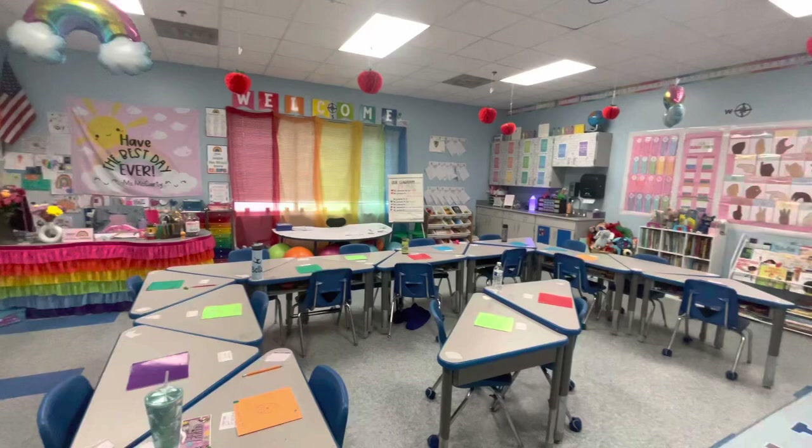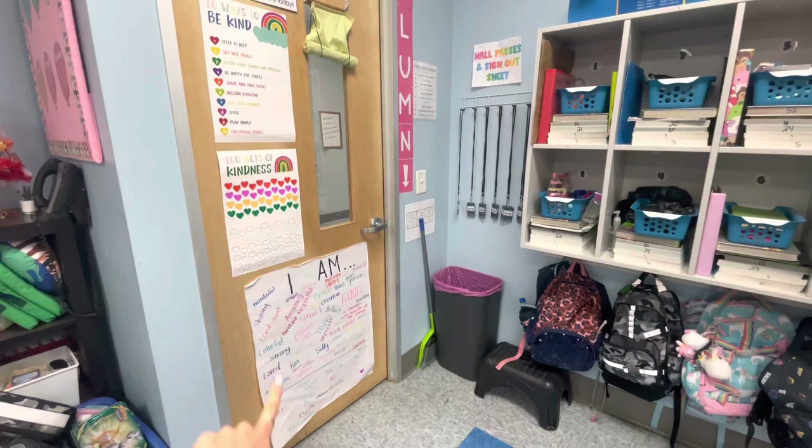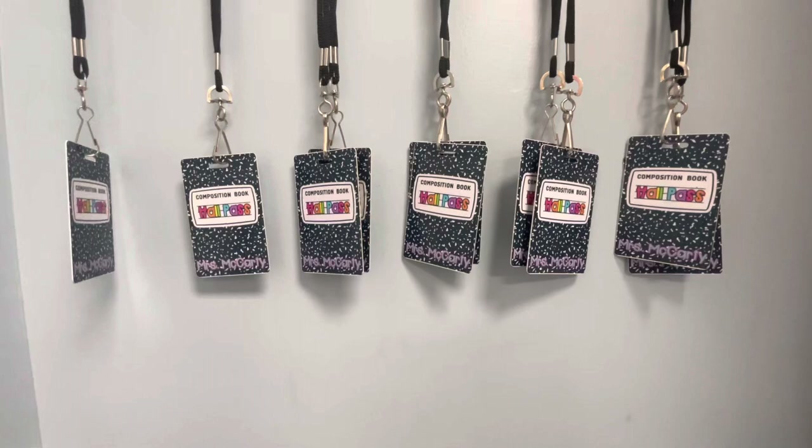From the door all the way around, I'm going to start at the door. This is whenever you come in. The row and column sign are acts of kindness — we're going to try to do a hundred acts. Our affirmation contract. Over here is our hall passes, which I absolutely love. They just put them on their desk whenever they go.